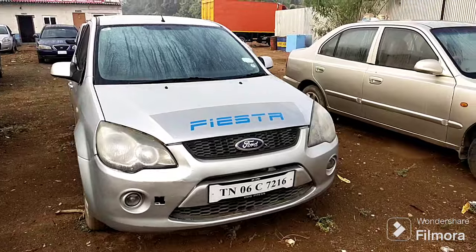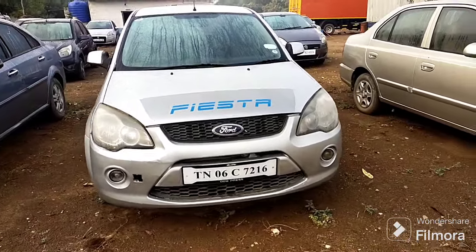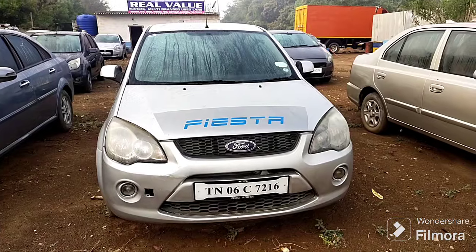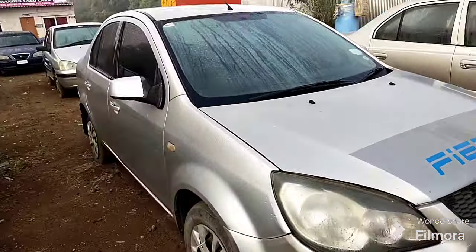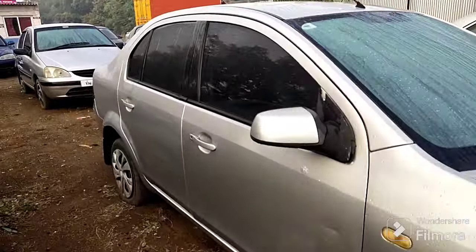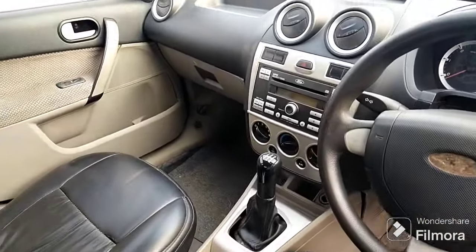The price is fixed. Final rate — the price is fixed. Here is the interior. Outlook. Power window. Power steering, audio system, leather seats.